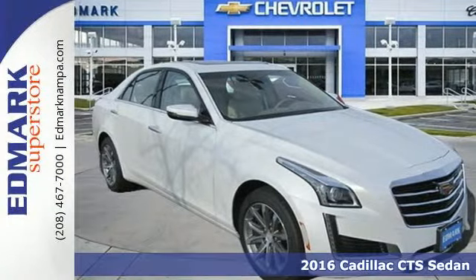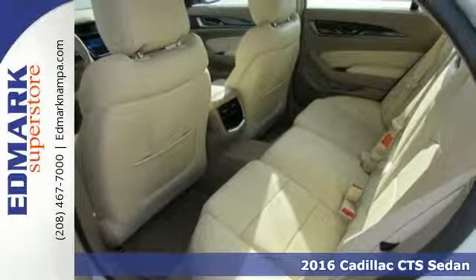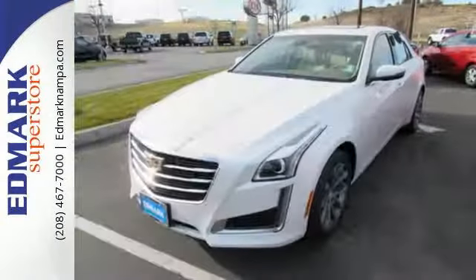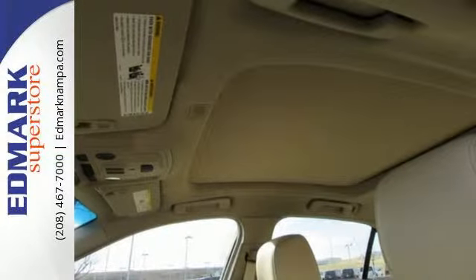Here's a 2016 Cadillac CTS. The high expectations you have for luxury are met and exceeded in this sedan. The remote starter fires up the powerful engine from your office as the anticipation for the ride in this elegant, powerful and tested masterpiece of engineering builds.